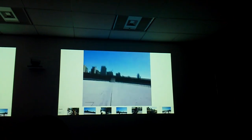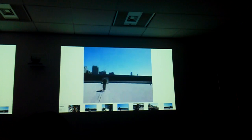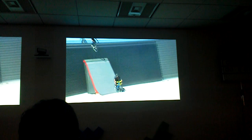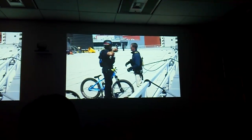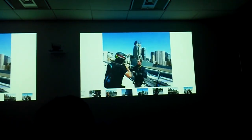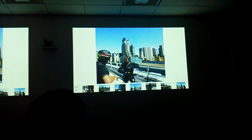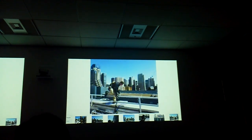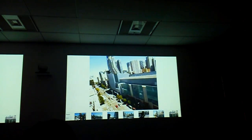Alright, here we go — first person to do a Glass live hangout. Here are the bikers! And yeah, there's only one good way down the side of the building.